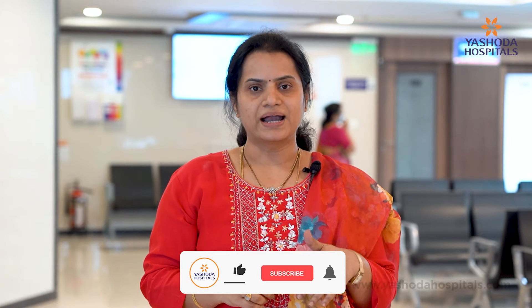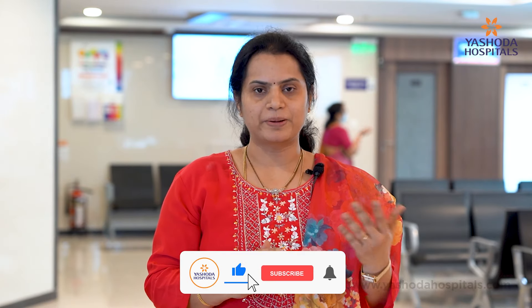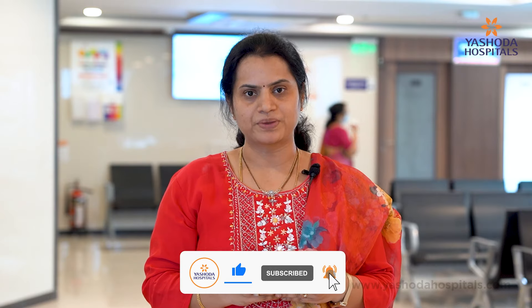FIGO has classified fibroids into type 0 to type 8. Type 0 is totally intra-cavitary and type 8 is pedunculated fibroids.